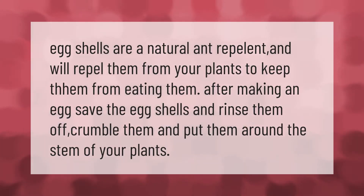Egg shells are a natural ant repellent and will repel ants from your plants to keep them from eating them. After making an egg, save the egg shells and rinse them off, crumble them, and put them around the stem of your plants.